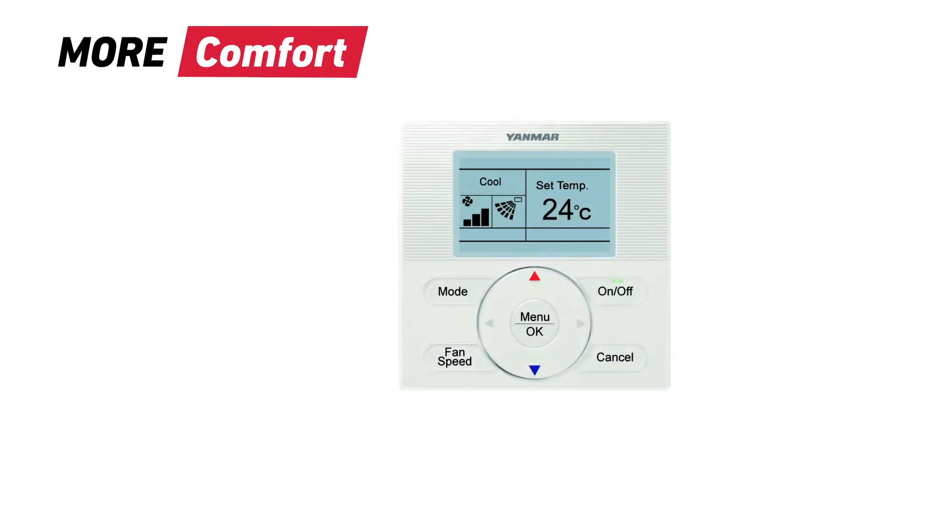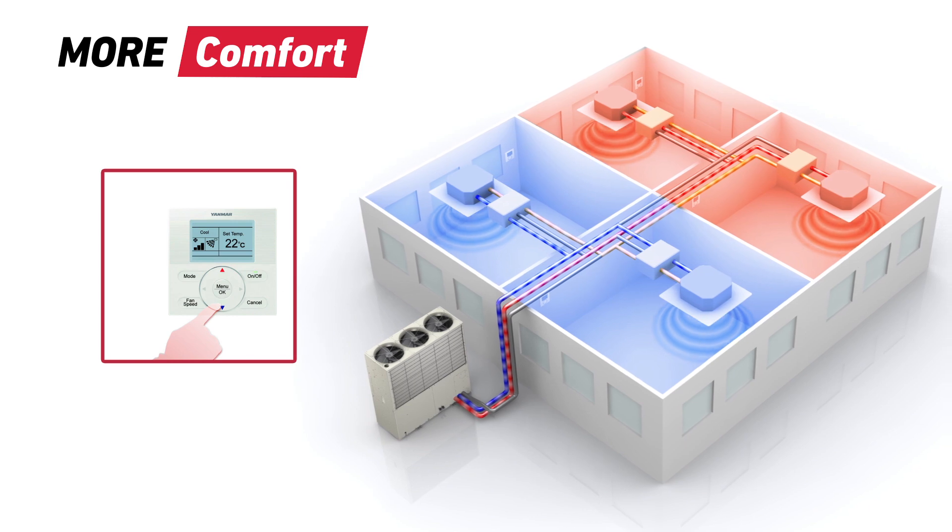VRF gives users the freedom to set individual room temperatures. This freedom is backed up by the powerful cooling and heating capacity of GHP, which ensures the system responds quickly to deliver comfort all year round.